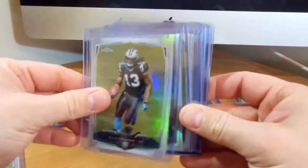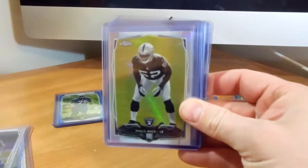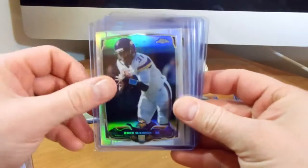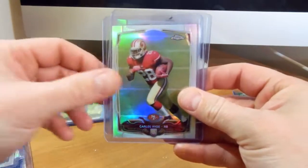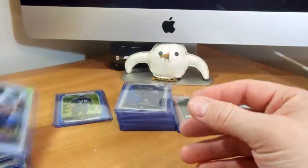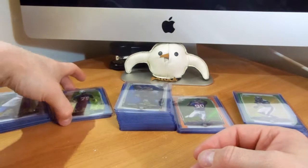Just some regular refractors — some rookies. I needed these to finish my refractor set. I think I only need maybe three more rookie refractors and that'll complete the refractor set.